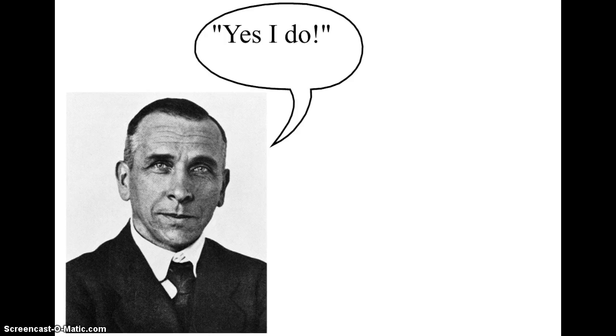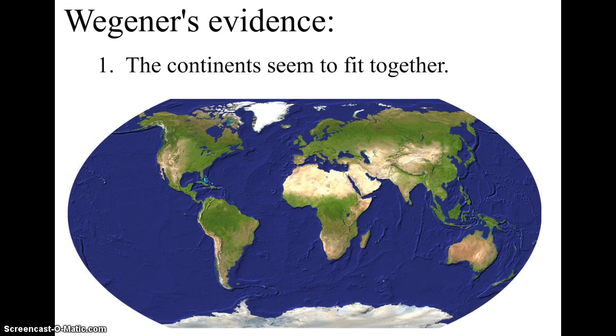Wegener's evidence was based on a few different things. The first piece of evidence was that the continents seem to fit together. If we look at the coast of South America and the west coast of Africa, they look like they fit together — if you could push them together, they would fit. The same is true with the coast of North America, Europe, and northern Africa. We can also see that the west coast of Greenland and the east coast of Canada appear to fit together, and areas like Madagascar, Papua New Guinea, and Australia all seem to match up. Is it just a coincidence, or were these continents really once together?